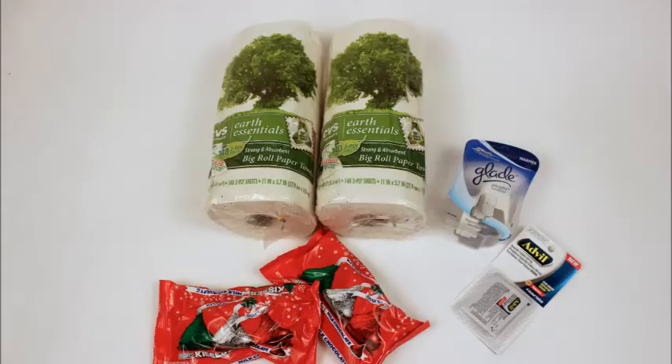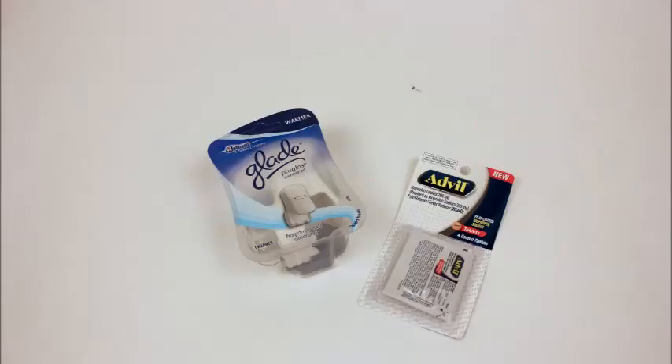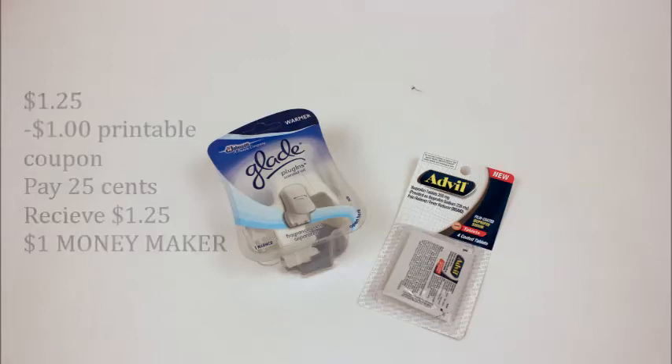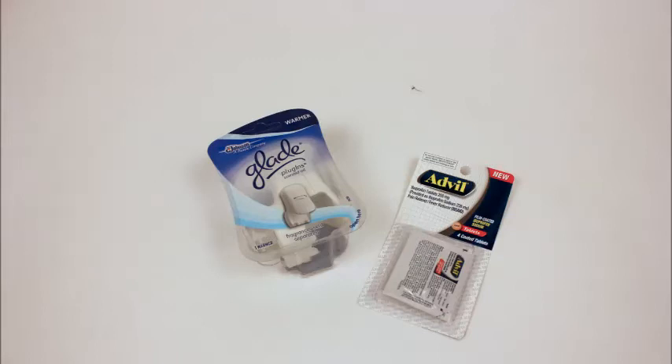These are the items that I did use coupons for. The first coupon I used was a dollar off for the Glade plug-in. It's a dollar 25, but if you use your coupon you only pay 25 cents, and you get a dollar 25 back, making it a dollar money maker.